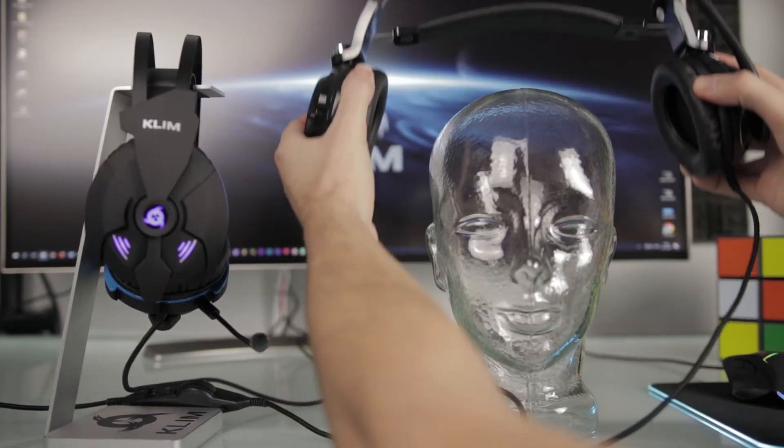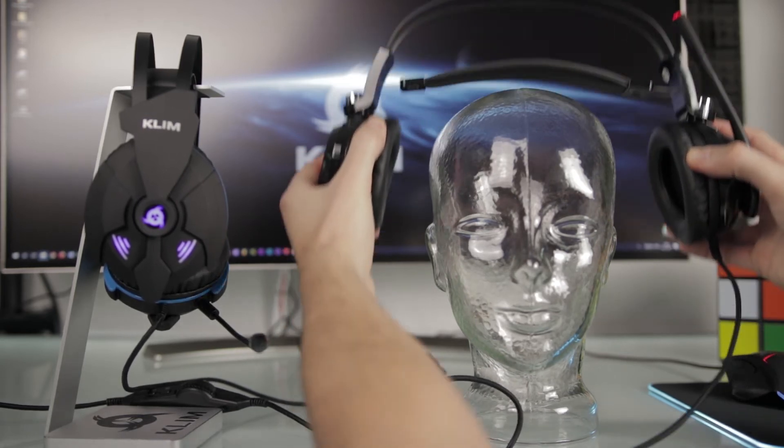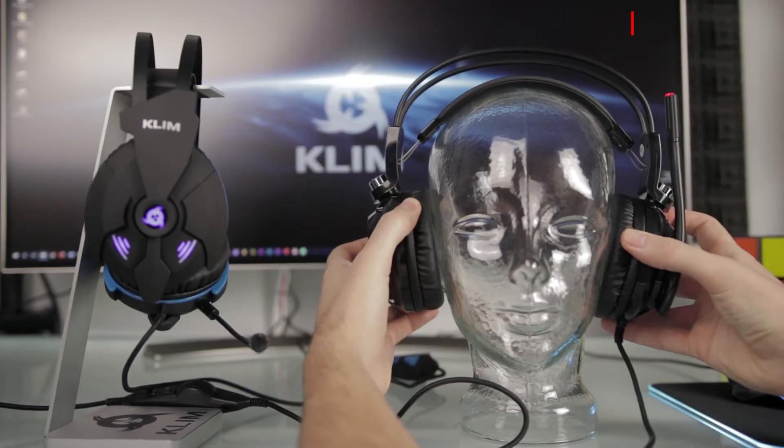However, if you are looking for a headset which is not as tight, we recommend you to check out the Klim Puma headset instead.